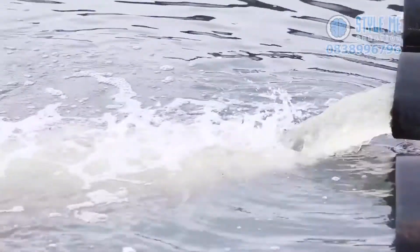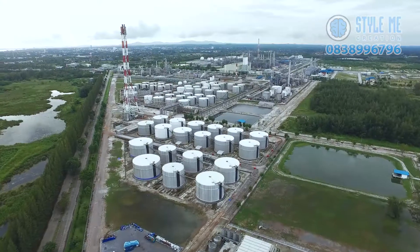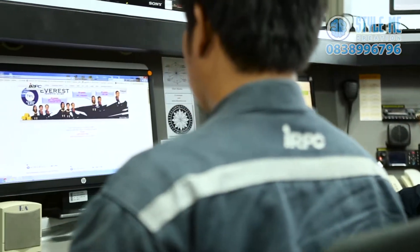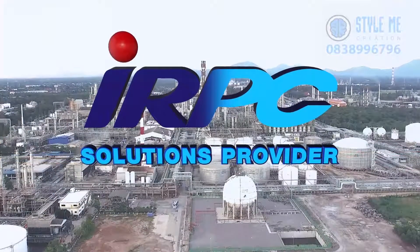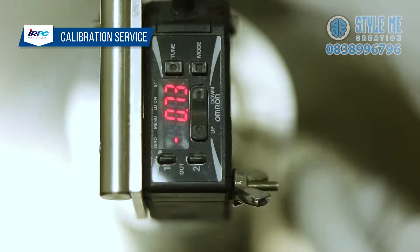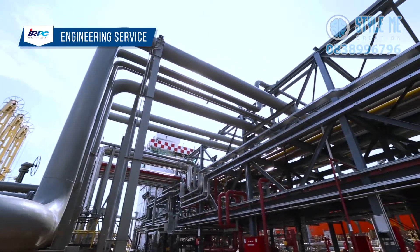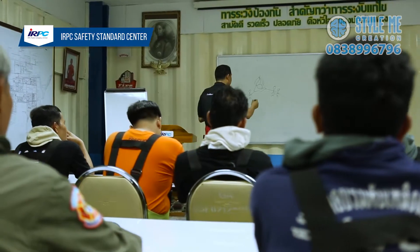These utilities support and accommodate various IRPC projects as well as other industrial clients. In addition to the public utility systems, IRPC also provides comprehensive and advanced support services. IRPC Solutions Provider offers an analytical laboratory center, calibration, maintenance, engineering, ICT, and IRPC safety standard center services.